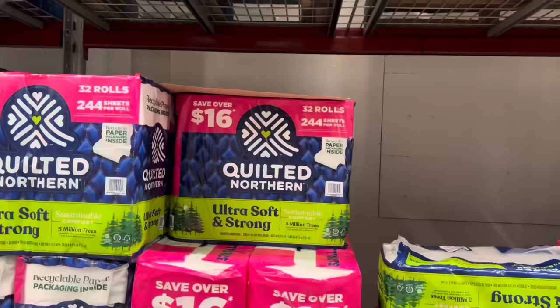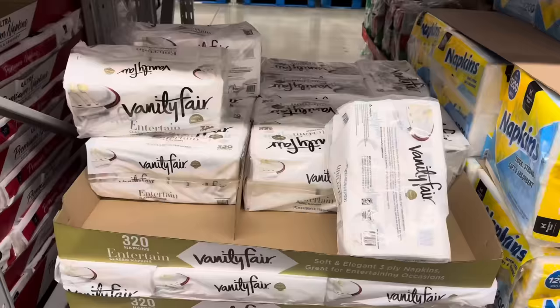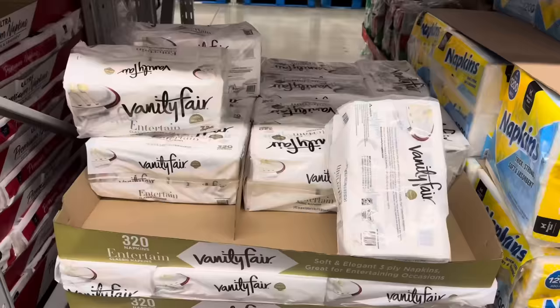If the ultra plush is a little too plush, how about the ultra soft and strong? 32 rolls, 244 sheets each, save yourself $3.00 — $19.88 is your new total. Napkin time for Vanity Fair — the entertainment napkins, 320 of them, three-ply. $1.50 off, $12.48. Your guests are going to think you're living the high life.